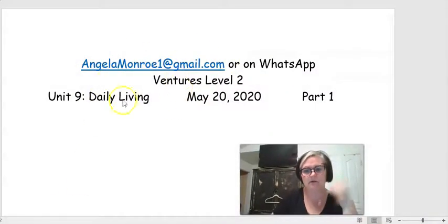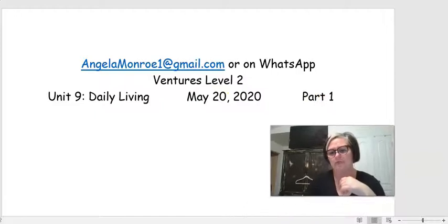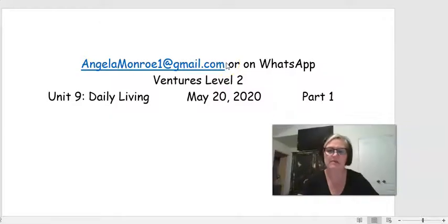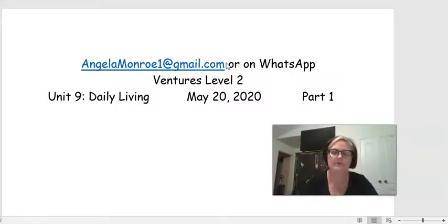Hey class, this is still Unit 9. This is for Wednesday, May 20th, and this is Part 1 of 3. My information is at the top if you have any questions about content or any of the answers given. You're welcome to email me, and all of my class can message me on WhatsApp because we have a class group there. We're going to start today on page 113 of your student book.